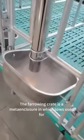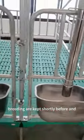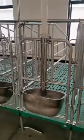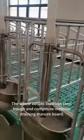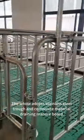The farrowing crate is a metal enclosure in which sows used for grading are kept shortly before and after parturition in order to keep their piglets safe. The crate also adopts a stainless steel trough and composite material draining manure board.